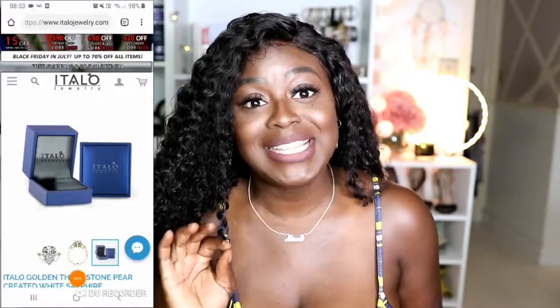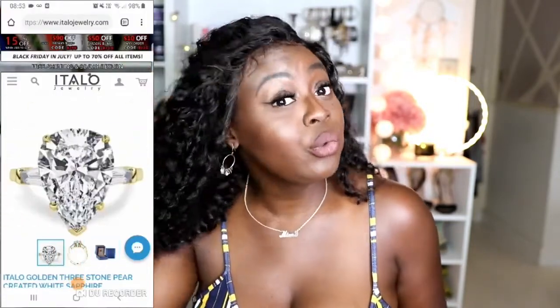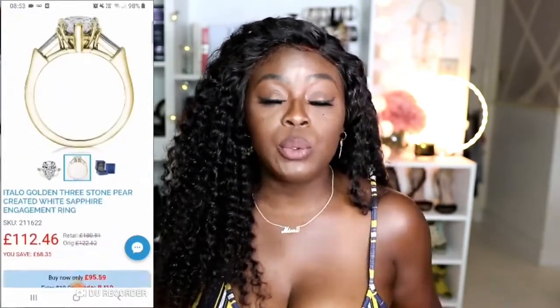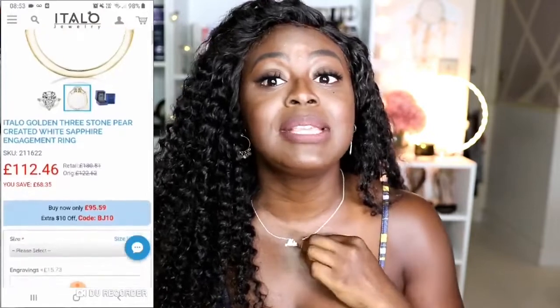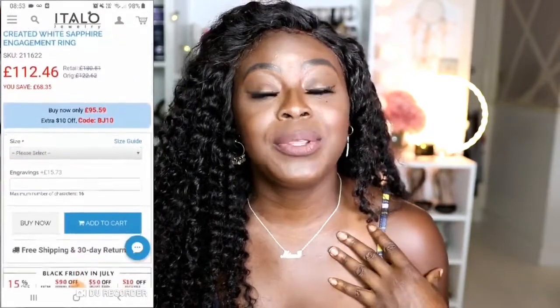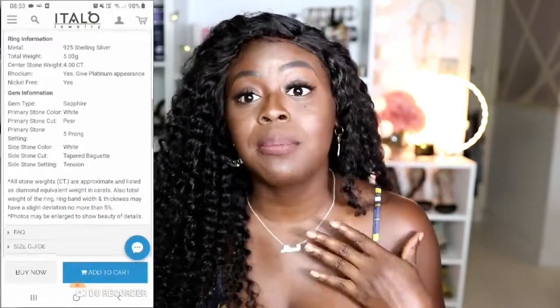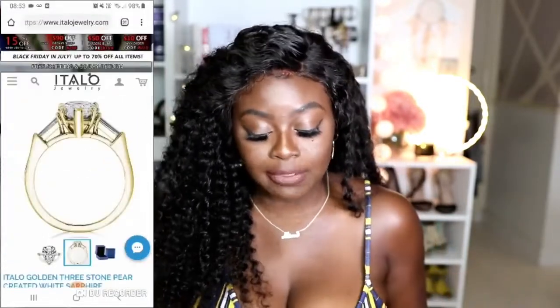The first item I want to show you guys is from a jewellery company called Italo Jewellery. I don't often get a lot of jewellery companies reaching out to me. I have worked with one in the past — they sent me a Mimi necklace and another one that says melanin, and it was really good. I've had it for over a year, wore it in the shower, wore it to swim. Good quality, so I'm really happy with that.